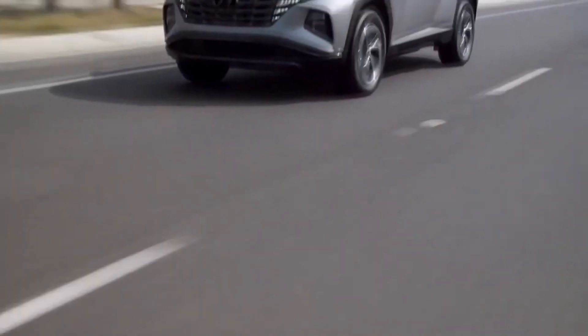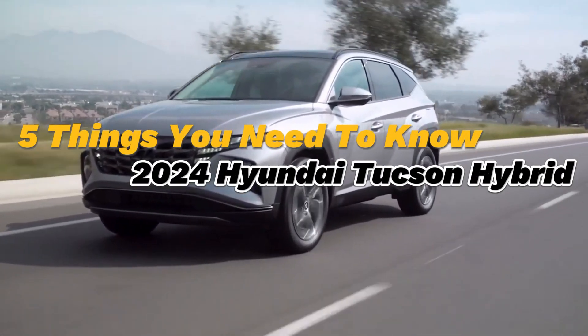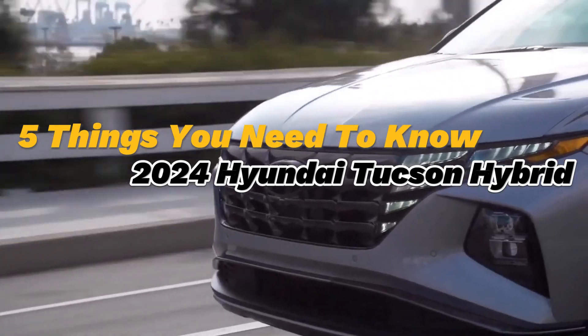So let's take a look at the five things you need to know about the 2024 Hyundai Tucson Hybrid.